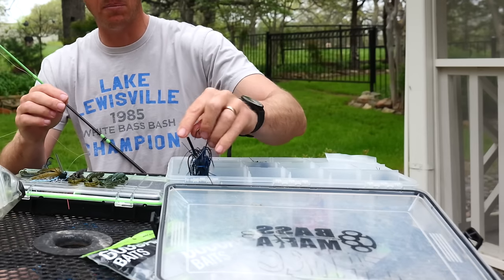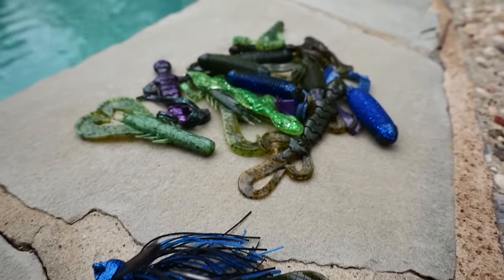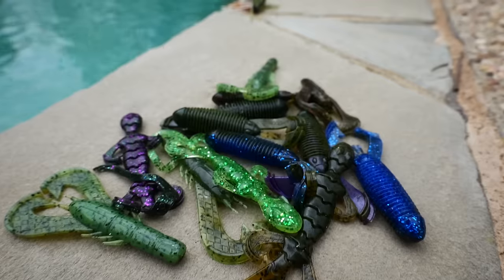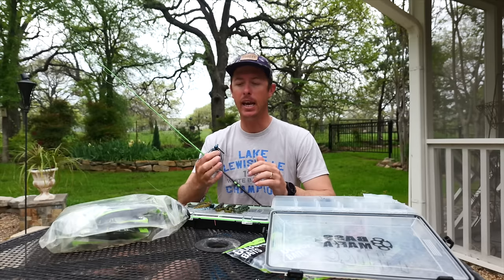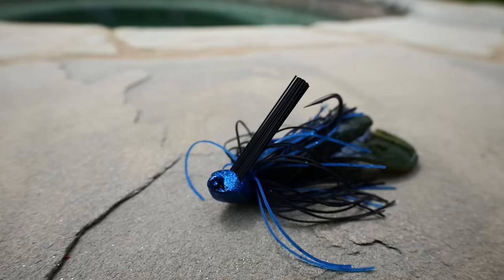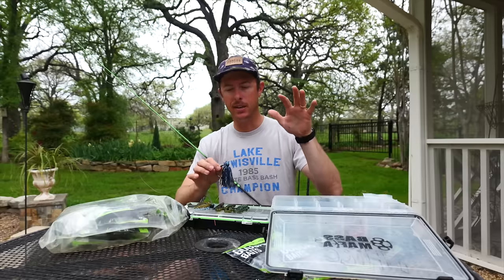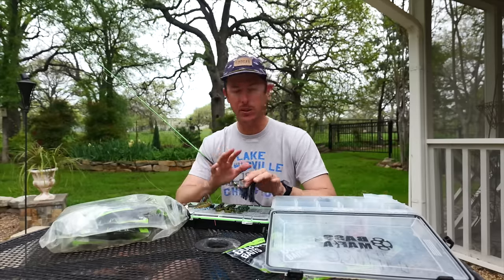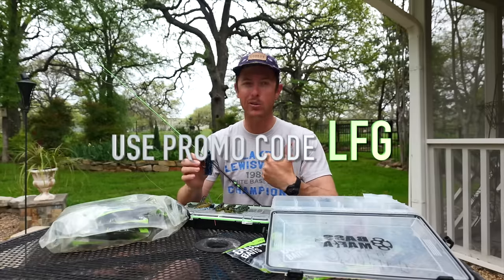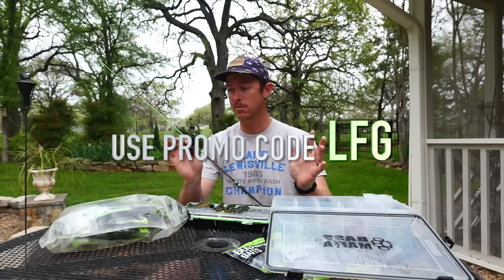Let's start with the basics of a jig. In my box I have multiple kinds — flipping jigs, casting jigs, and swimming jigs — and I use a lot of these same trailers across different scenarios. By the way, all of these are Google jigs that I helped design. If you want to get any of the trailers or jigs I'm going to show you, there's a link below at googosquat.com — use promo code LFG to save 10% on everything.